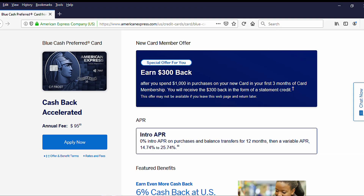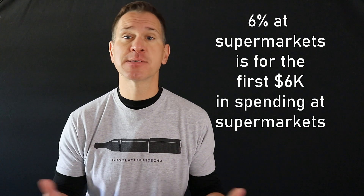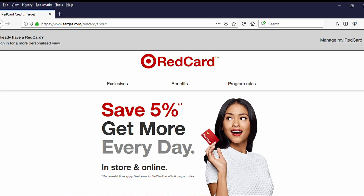Speaking of my wife, her main credit card is the Blue Cash Preferred, which gives 6% back on supermarket purchases. She does the majority of the supermarket shopping because she says I buy things we don't need. The card has a $95 annual fee but also gives 3% back on gas and transit purchases — a very nice card, and we easily make up that annual fee. She also holds the Target Red Card that gives 5% back on everything at Target, plus some other store cards.